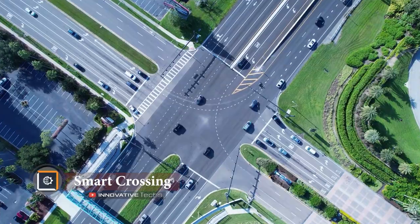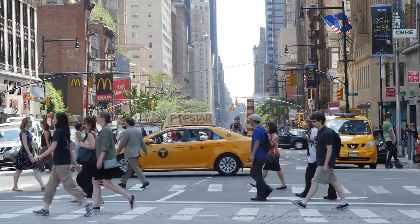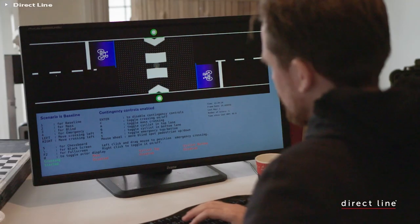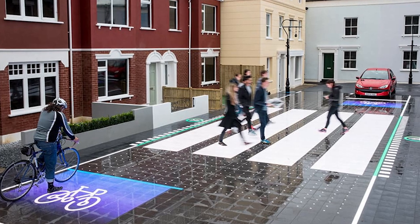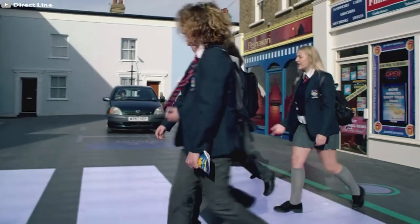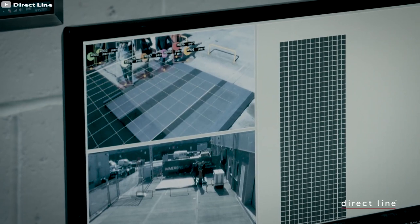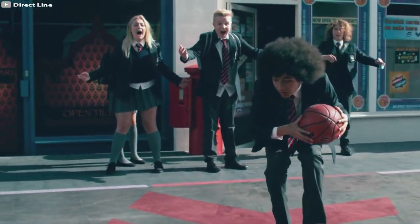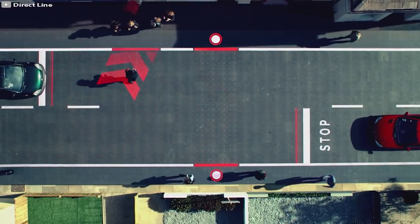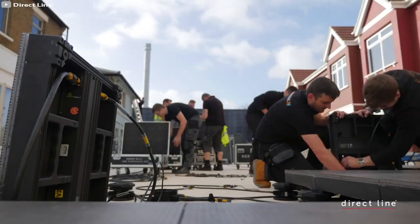Every year, a whopping 6,200 incidents occur on pedestrian crossings in the US, as reported by the NHTSA. That's why Umbrellium and DirectLine teamed up to create the revolutionary Smart Crossing Pedestrian Crossing. This high-tech solution features a special road surface with sensors that can recognize different road users and vehicles. With its cameras, communication modules, and AI computer, it can also respond to changes as they occur. The Smart Crossing also has super cool LED lights that highlight road markings, making it safer for all users. In case of a brake failure, the crossing will be blocked to prevent any accidents. With all the equipment built into a steel frame, it's easy to transport and install anywhere it's needed.